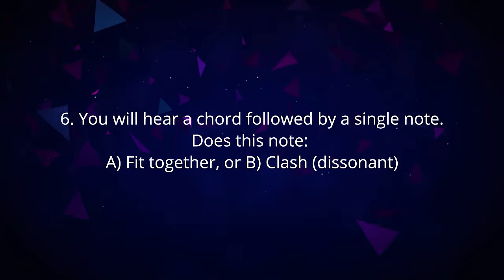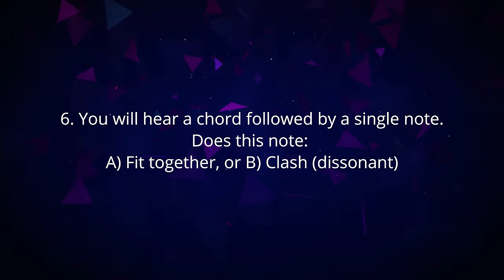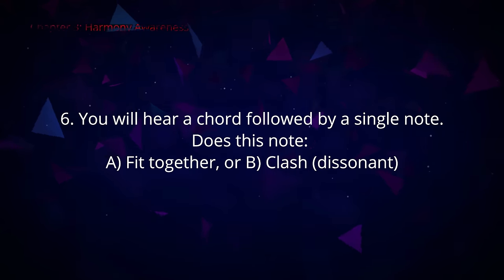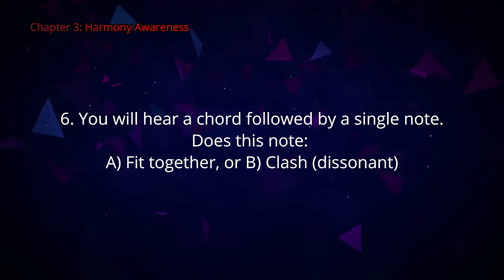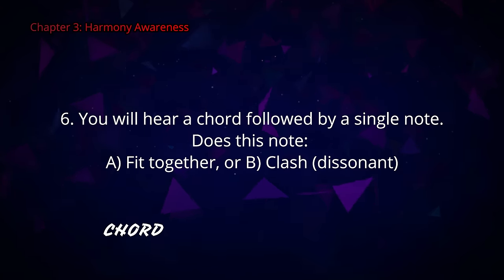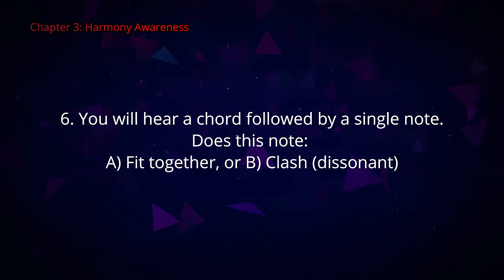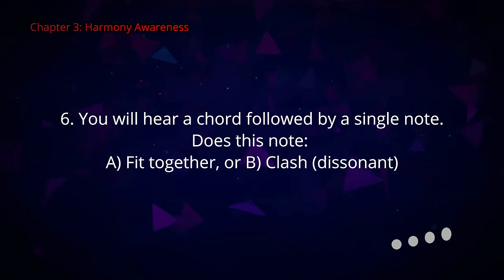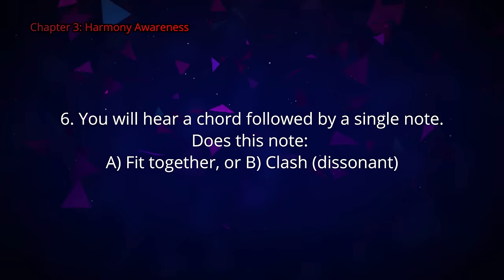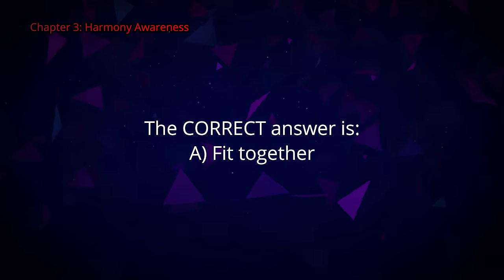Question number six. You will hear a chord followed by a single note. Does this note A fit together with the chord or B clash with it? The correct answer is A — it fits together.